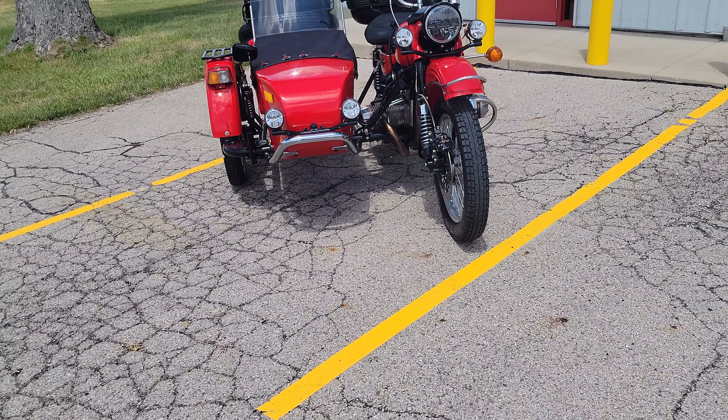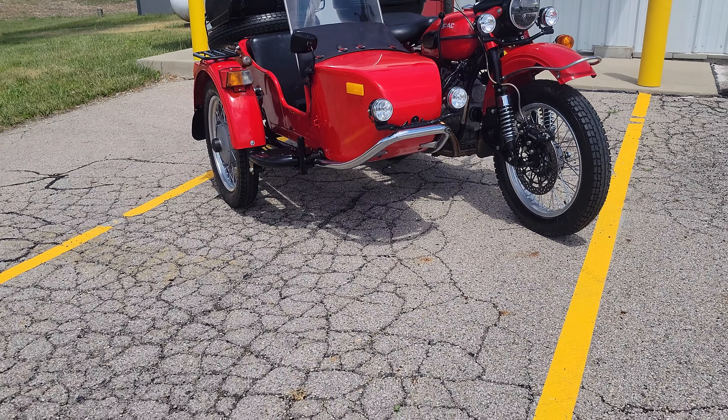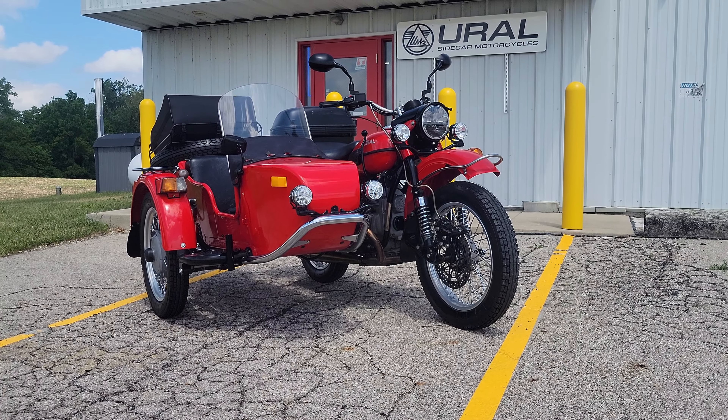Very good condition. Relatively low mileage — what, like 7,000 miles or so, less than 7,000 miles on the unit. 2012 Ural Tourist, ready for sale at $9,995.